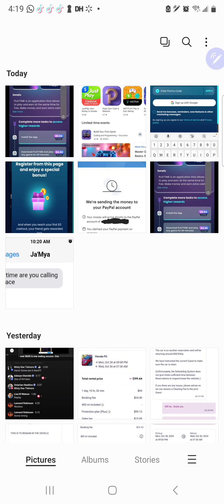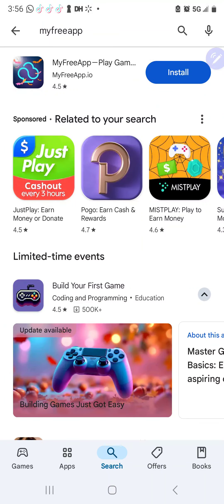What we're going to do — step one — go to your app store or play store. You're going to type in where it has right here: 'My Free App.' Just type that in your search and then you're going to install. That's step one.